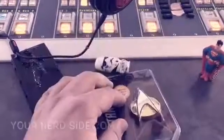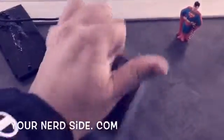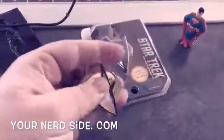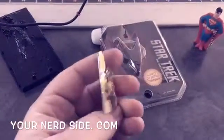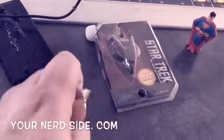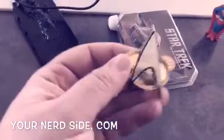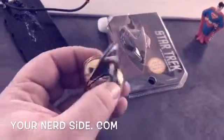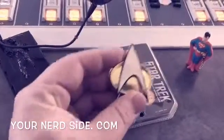All right, let's take a look at it — the actual Star Trek emblem, not bad. It's magnetic, so you put it between your clothing — nothing too thick. The new Star Trek emblem, and you can get this on ThinkGeek.com.